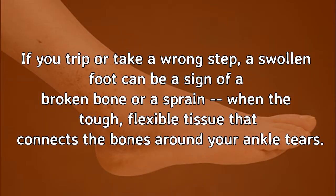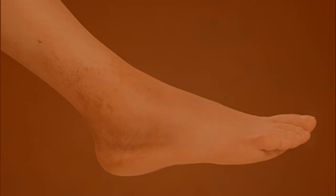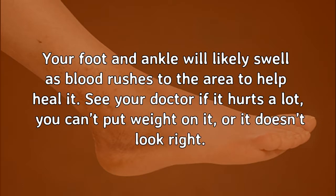Injury. If you trip or take a wrong step, a swollen foot can be a sign of a broken bone or a sprain — when the tough, flexible tissue that connects the bones around your ankle tears. Your foot and ankle will likely swell as blood rushes to the area to help heal it. See your doctor if it hurts a lot, you can't put weight on it, or it doesn't look right.